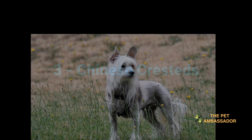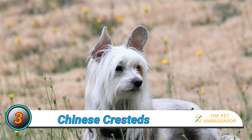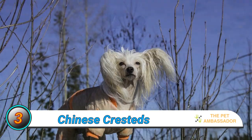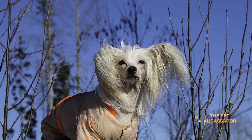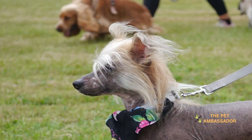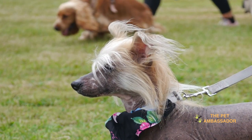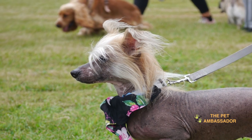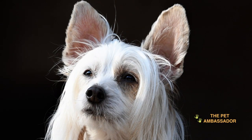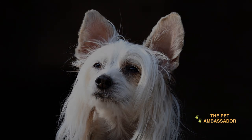Number 3: Chinese Cresteds. Chinese Cresteds are a small breed with a fine-boned body and can have either a long, silky coat or be completely hairless. They are known for being affectionate, playful, and loyal companions. They are well-suited for both landed properties and high-rise apartments. Chinese Cresteds are generally good with children and other pets. However, they can be prone to dental problems, skin allergies, and sunburn for hairless varieties, so it's important to take proper care of them.